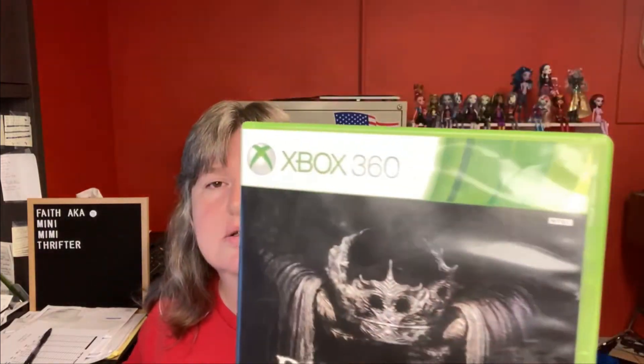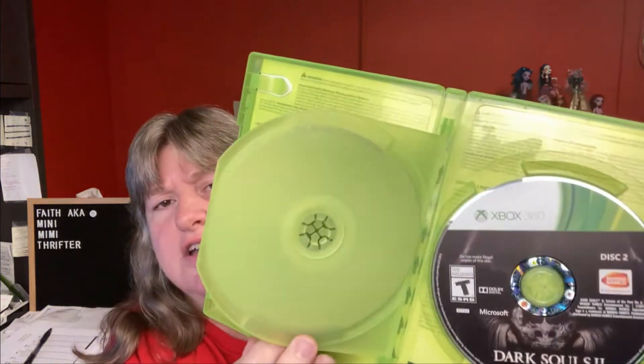Next item is Xbox 360 Dark Souls 2: Scholar of the First Sin. It had no manuals but it did have both discs and they looked to be in good condition. It sold for $10.25 — I believe that was an offer — and the buyer's all in at $16.26. This was part of my son's items so I have zero into that item.